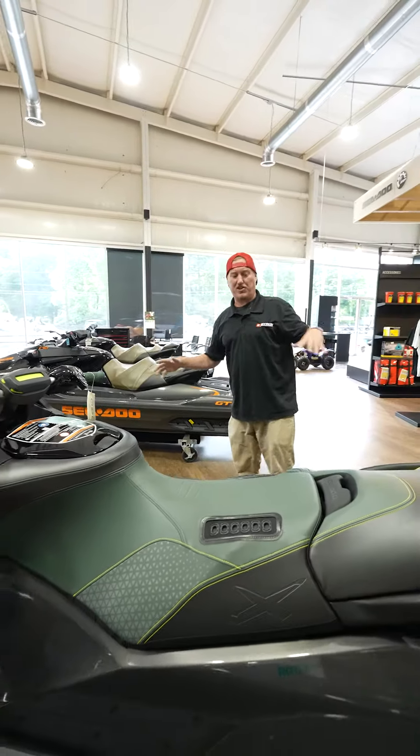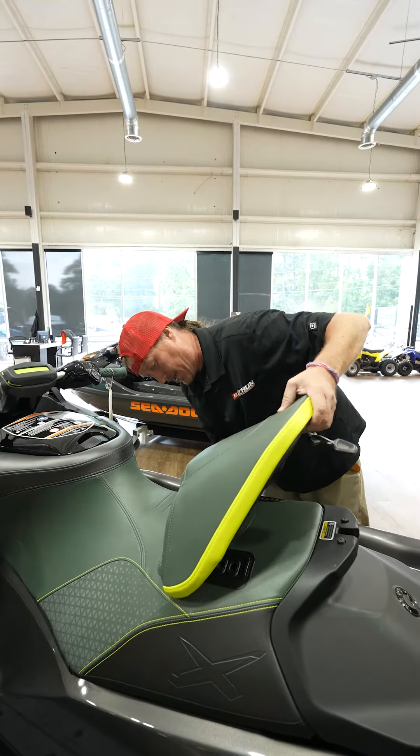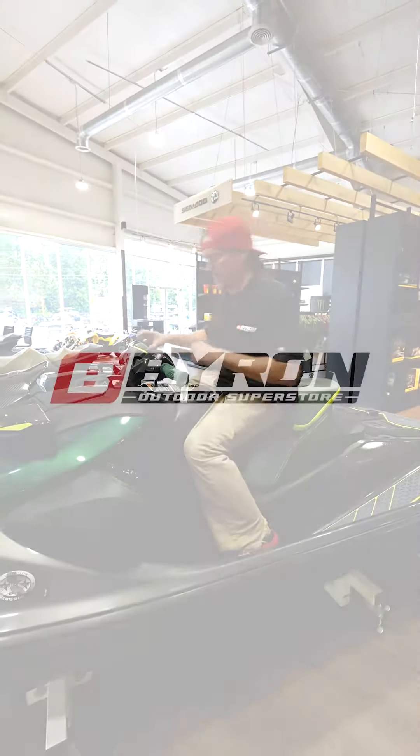This thing is just the definition of awesome. This right here is necessary on this machine — this keeps you from flying off the back of it. And stock for stock, this is the fastest thing money can buy to 70 miles an hour.